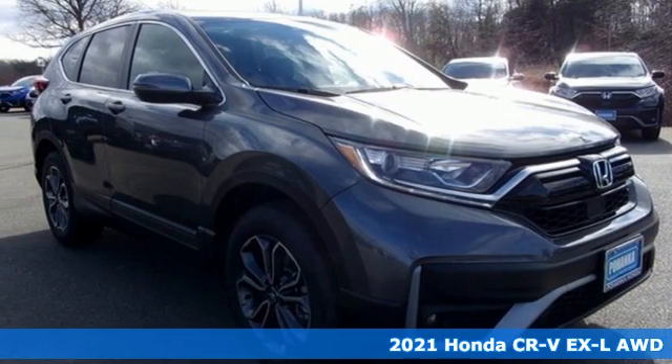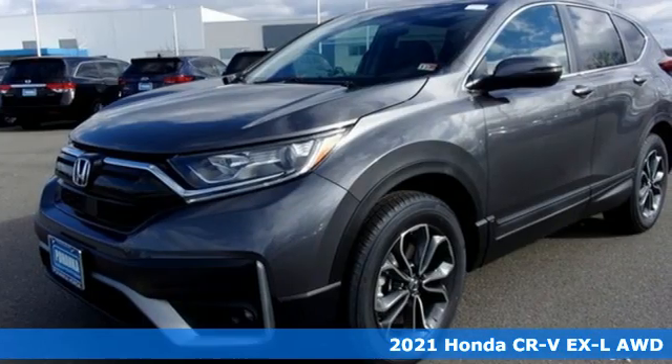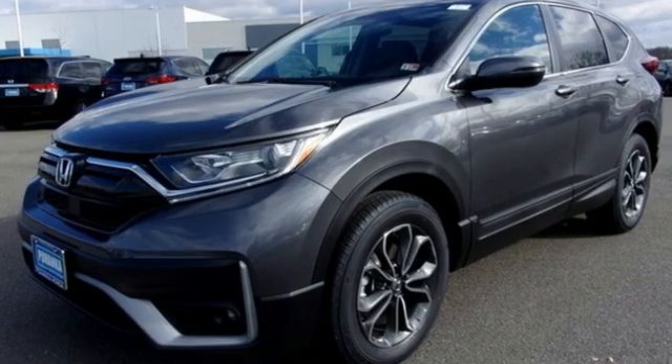Here's a new 2021 Honda CR-V. Check out this CR-V's fuel efficiency numbers, safety measures, and cargo capacity, and you'll be glad to drive it for the long haul.